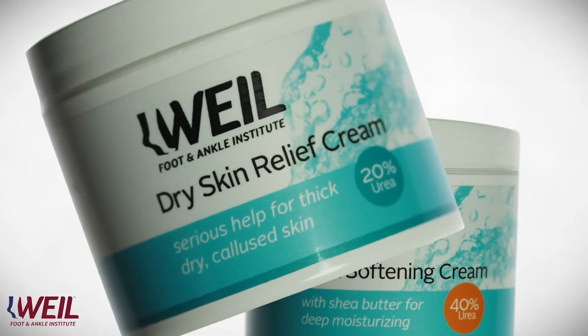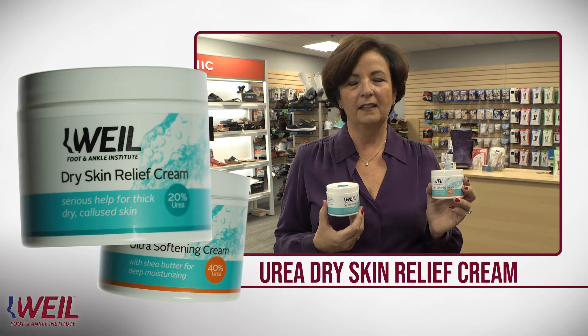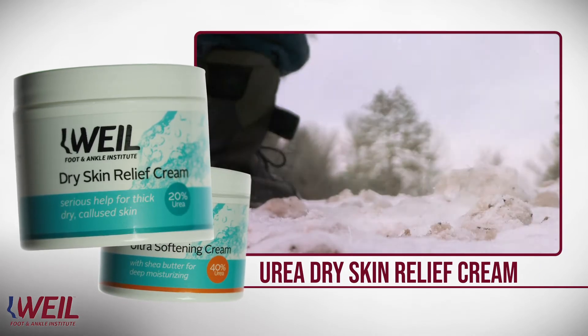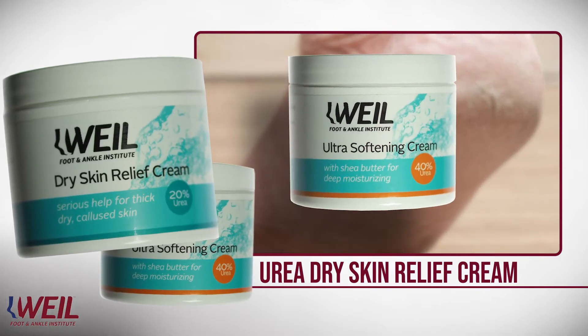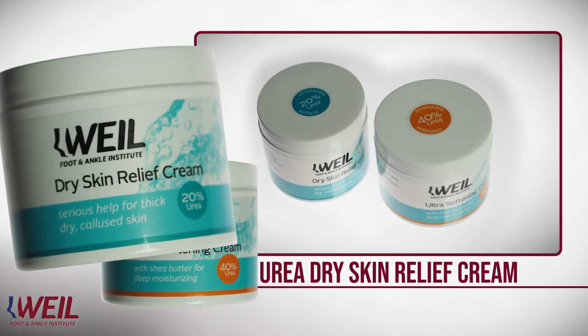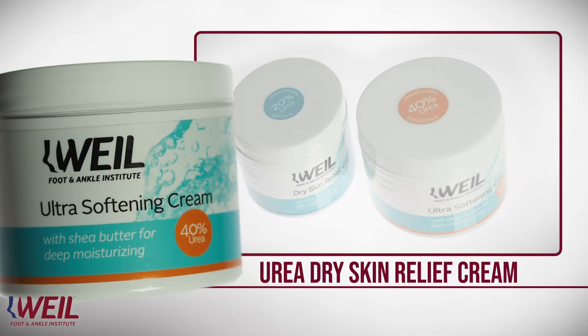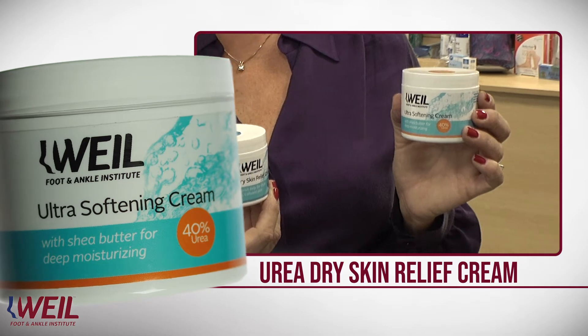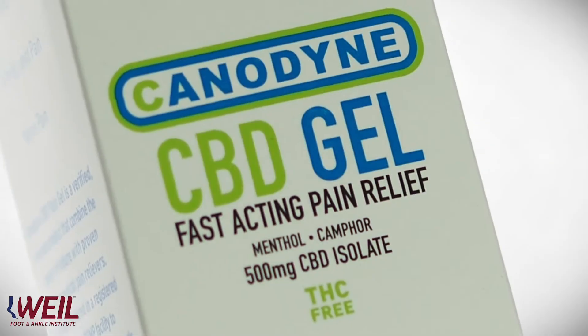Our Weill Foot & Ankle Institute Urea Cream helps those rough, calloused heels. Patients experience a lot of rough, calloused heels in the wintertime when it's cold weather. We suggest either the 20% or the 40% urea cream. The 40% is obviously stronger and will help attack those rough heels much quicker.